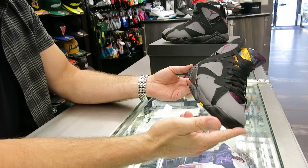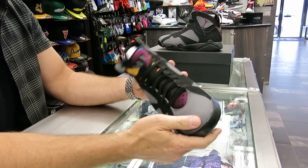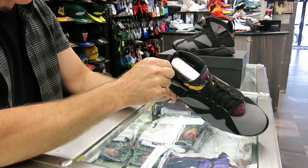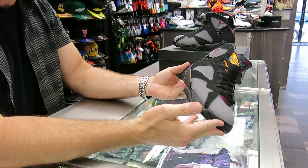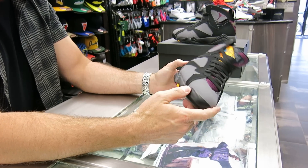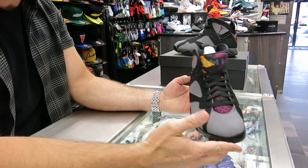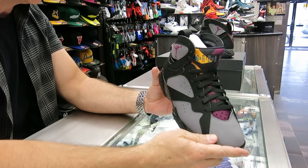It's the 1992 original release — a Tinker Hatfield shoe. It's very lightweight; it was made for flexibility for Mike on the court. It has a Huarache sock liner in it for support. It's also the year where they took all the Nike Swooshes off the shoe — there are no Nike emblems on the outside at all. It's kind of the separation point of Jordan Brand from Nike, so they're using the Jumpman symbol only.